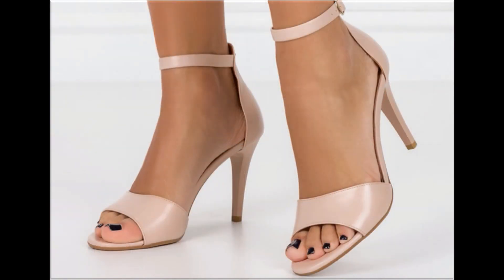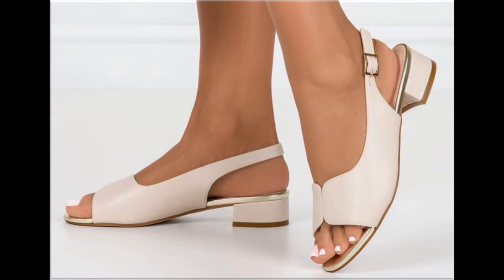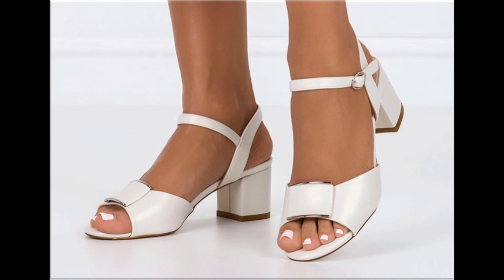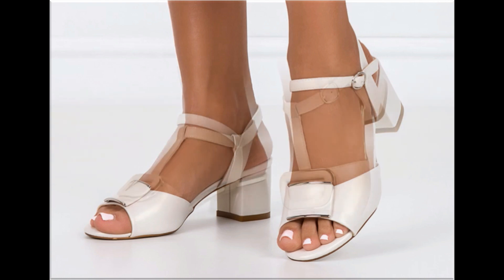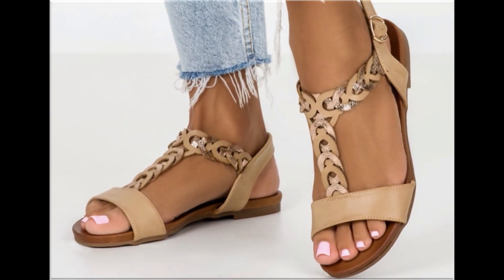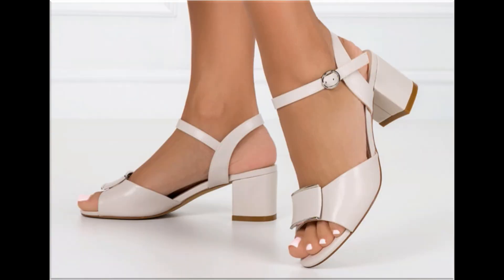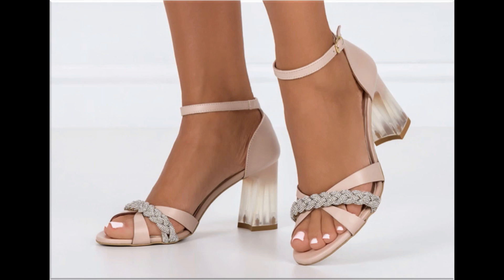When you see the style and comfortability blended together, this is one of the best and perfect collections for yourself. Such branded footwear is best for creating a unique style in your personality. Different age groups of ladies find attraction in such beautiful branded footwear. All these designs are available in markets all over the world very easily because they are in fashion.